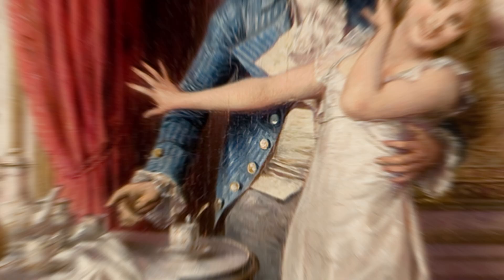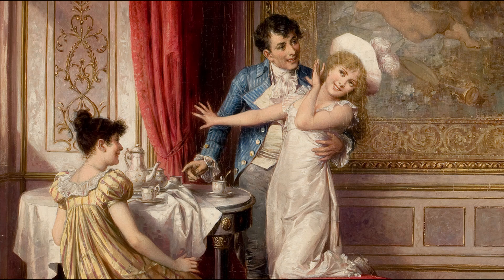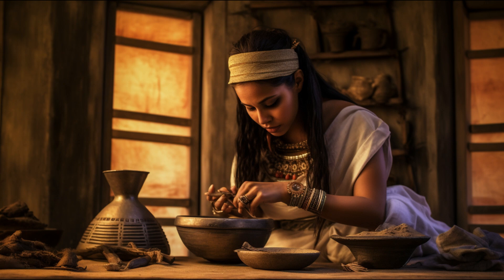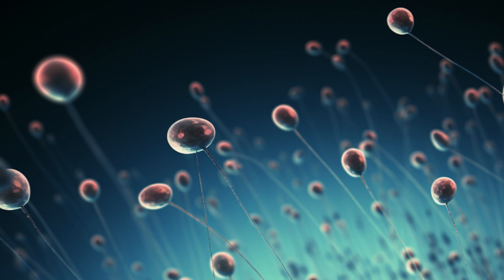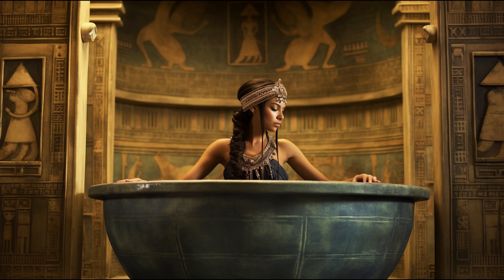Back in the day, our ancestors pondered over ways to dodge unwanted pregnancies. Their methods might seem downright comical now, but who's to say our modern-day techniques won't raise a few eyebrows among future generations? In ancient Egypt, women applied a salve made from crocodile dung on their nether regions before any hanky-panky. They believed this magical concoction killed those pesky spermatozoa. After the deed was done, Egyptian women would indulge in baths or even make compresses out of spider silk.